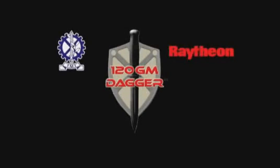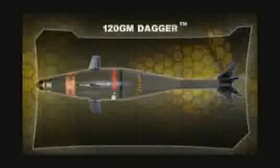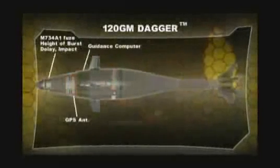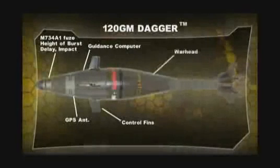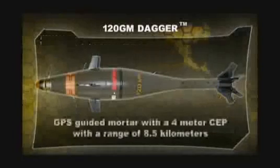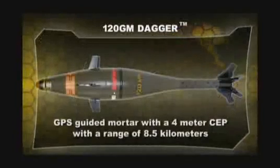In 2008, Raytheon and Israeli Military Industries teamed together to build a family of precision mortars. The first in this family is the 120GM Dagger. The Dagger is a GPS-guided mortar with a 4-meter CEP and a range of 8.5 kilometers.